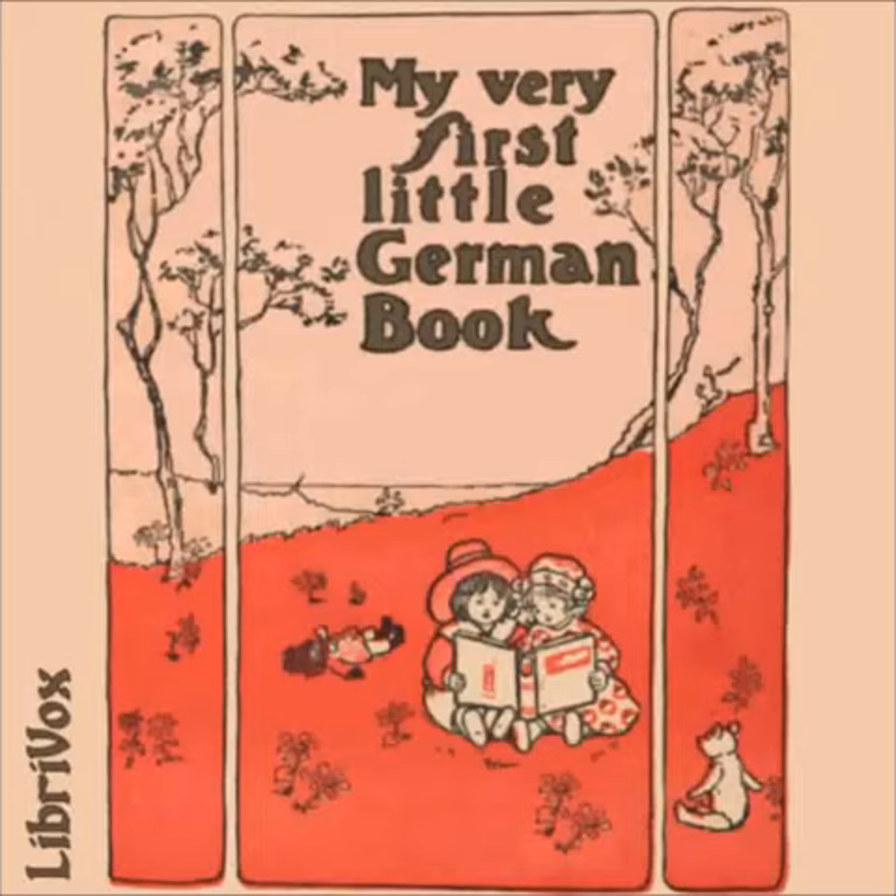Fünfundzwanzigste Übung — Der Schmetterling — The Butterfly. Ich habe einen Schmetterling gefangen. I have caught a butterfly. Ist er nicht hübsch? Isn't it pretty? Sieh nur seine Flügel und seine kleinen Füllhörner an. Look at its wings and its little horns. Ich möchte so gern ein Schmetterling sein. I should very much like to be a butterfly. Jeden Tag würde ich Honig essen. I should eat honey every day. Aber ein kleines Kind hat ja keine Flügel. But a child has no wings. Sie kann nicht von Blume zu Blume fliegen. She cannot fly from flower to flower. Wie lustig wäre das, wenn sie es könnte. How funny it would be if she could.